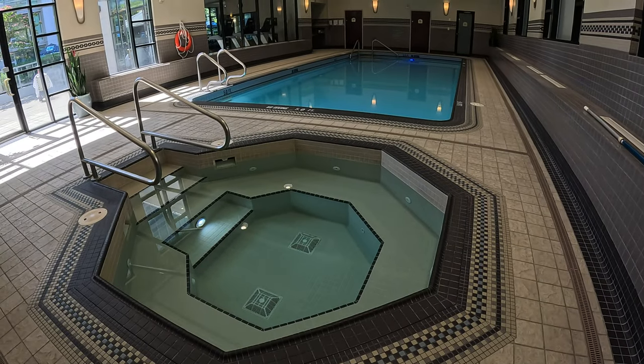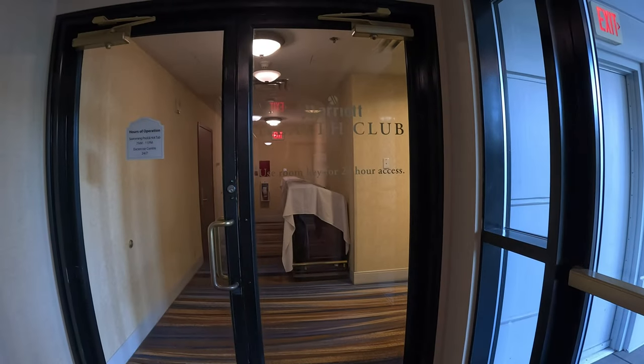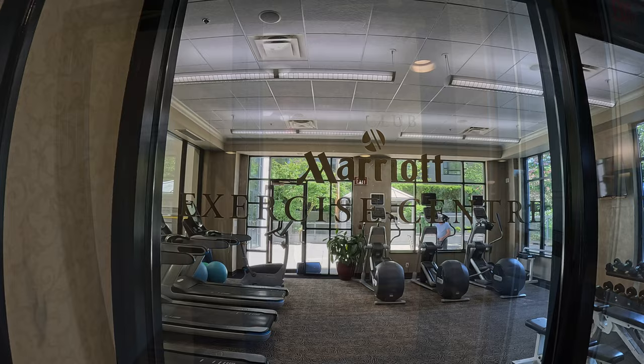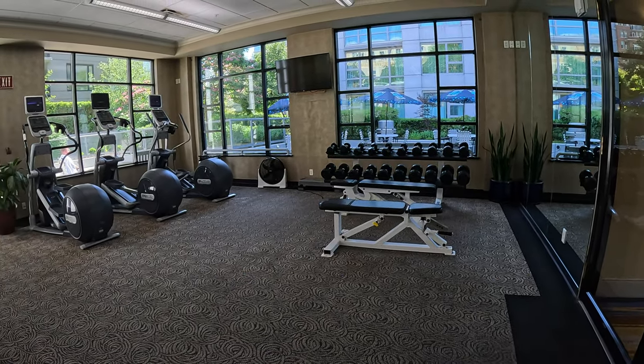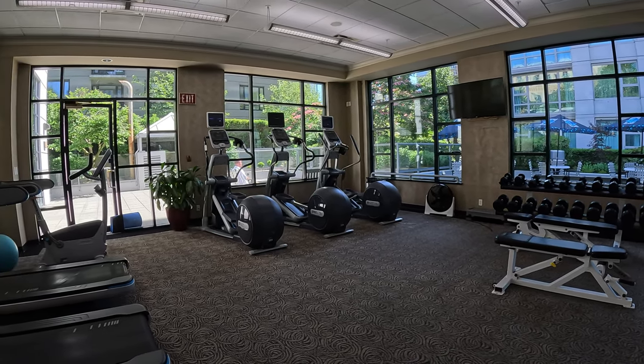It also featured a very welcoming-looking spa. Adjacent to the pool area was the health club, which consisted of a fairly nice and well-equipped gym, as well as somewhere where you could get a sauna, spa and perhaps even a massage.